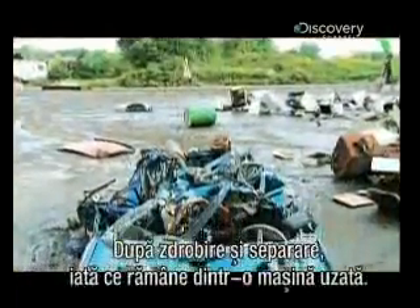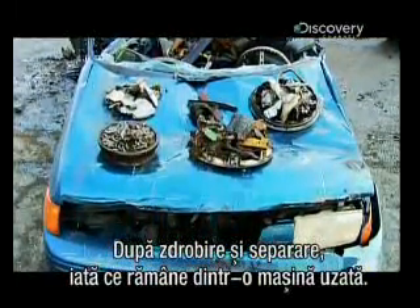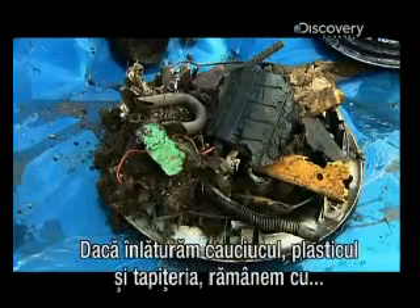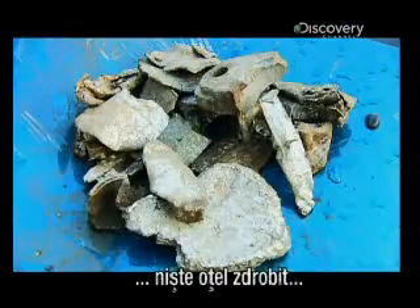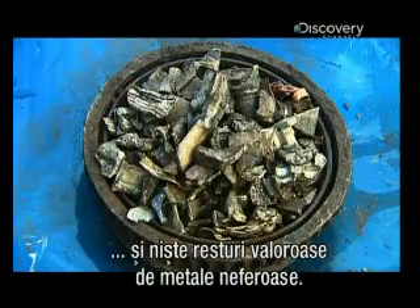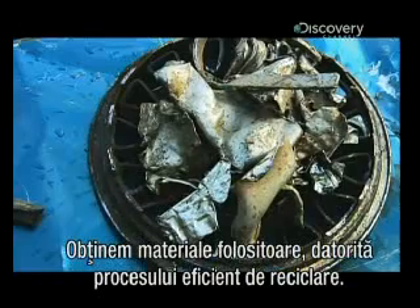After all that shredding, sifting and separating, here's what's left of the average used car. Take away the rubber, plastic and upholstery and you have some shredded steel and some valuable non-ferrous metals. That's a lot of useful material, thanks to some efficient recycling.